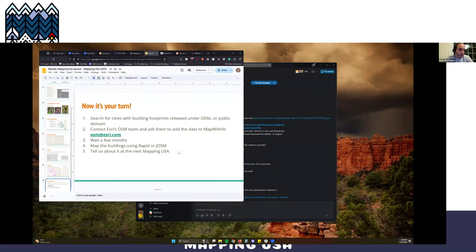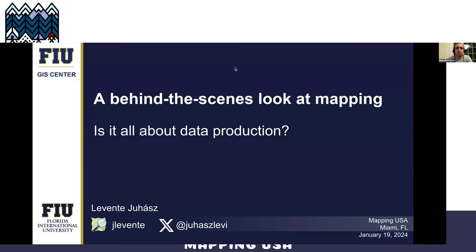It looks like we have our last presentation on the docket here. I will butcher this name, so what would be even better if you introduce yourself? I can certainly do that. My name is Leventer — you can find me under those names on OSM and on X.